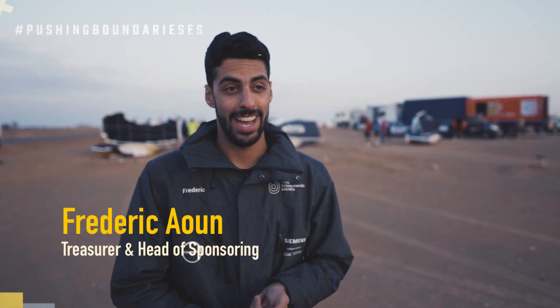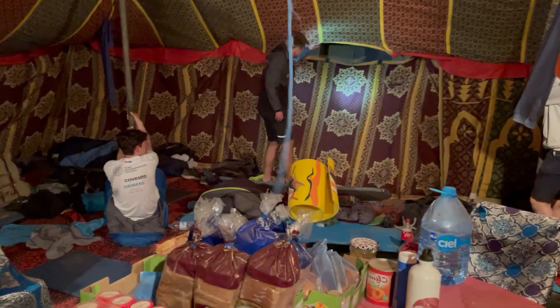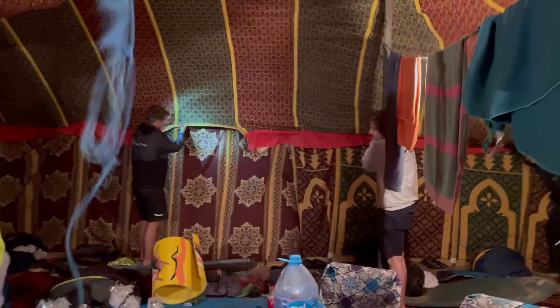Good morning from Merzuga. It's the fourth race day and we had a rough night — it was stormy again. When we arrived it was still beautiful weather, and then one hour later the sand almost blew away our tent.